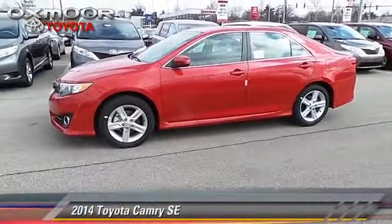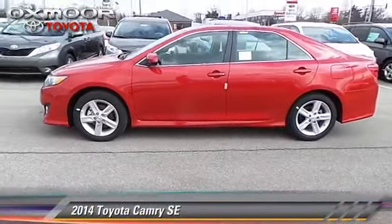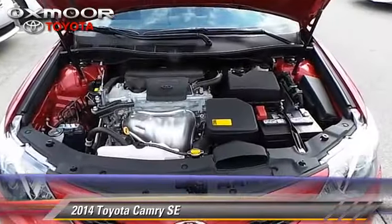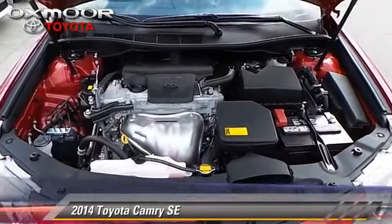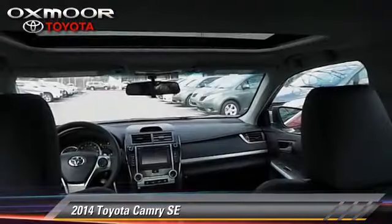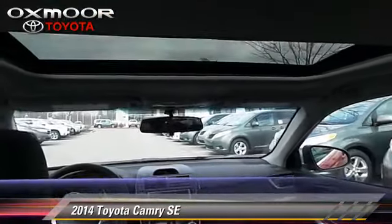The 2014 Toyota Camry SE. With a six-speed automatic transmission, this vehicle is well equipped. This Toyota features air conditioning, cruise control, and moonroof.